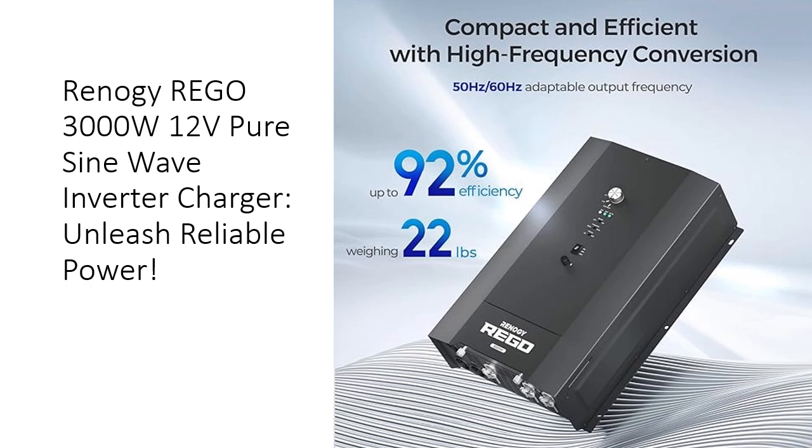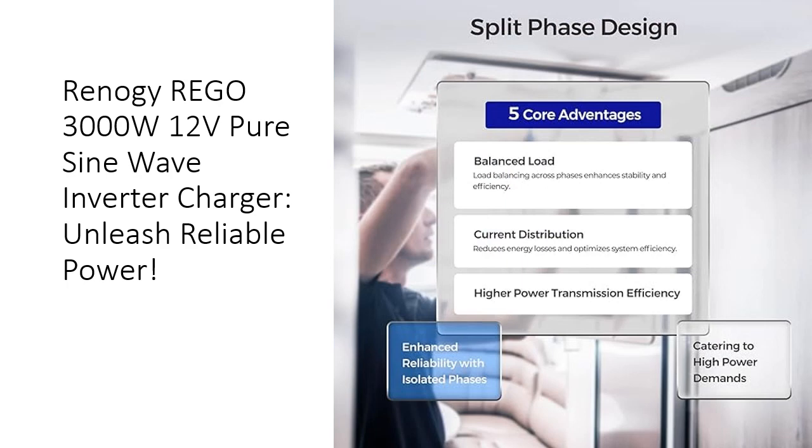Optimizing your RV experience. Experience the brilliance of a split-phase design catering to standard North American applications.